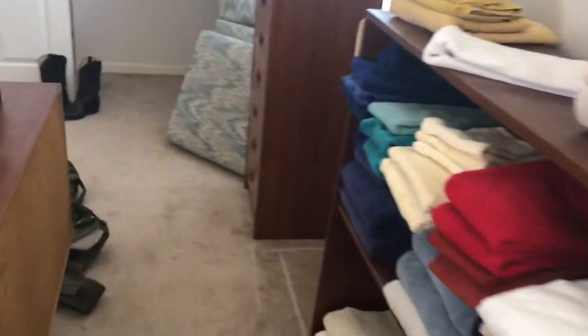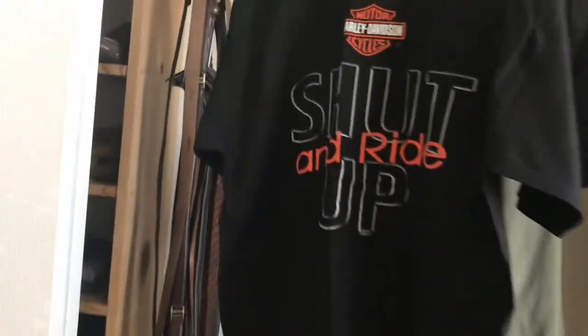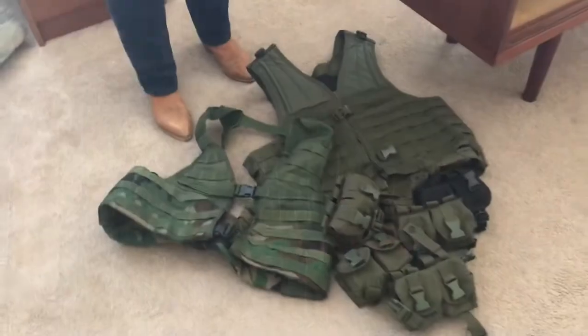Bookcases, lingerie chest, a 'Shut Up and Ride' Harley Davidson shirt. Vests here with ammo bags.